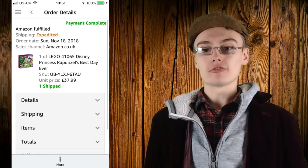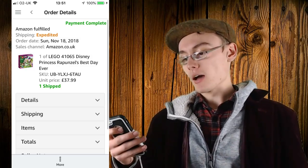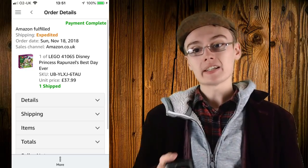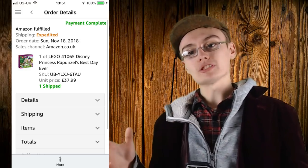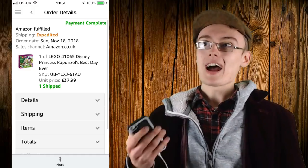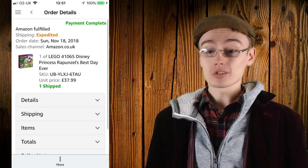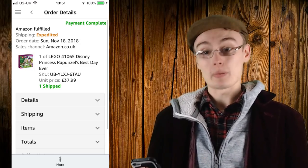Next there's something really good actually. I got about three or four of these at £13 and they've done pretty well. I got £37.99 for this one — Lego 41065, Disney Princess Rapunzel's Best Day Ever — so just shy of three times my money from a £13 investment. I have to admit, that was a speculative one. I saw it at about 35% off in Sainsbury's and grabbed four or five of them thinking it would do well. It was basically pot luck, but it did well.